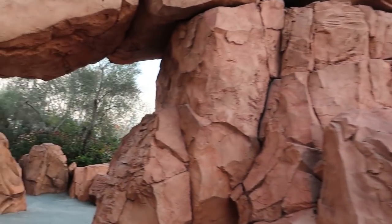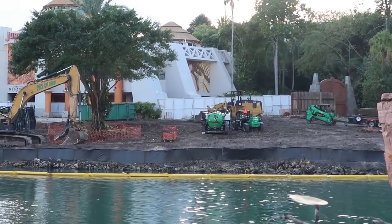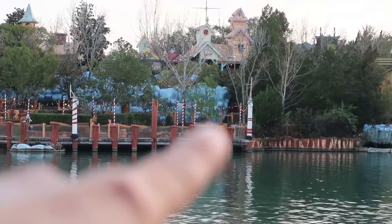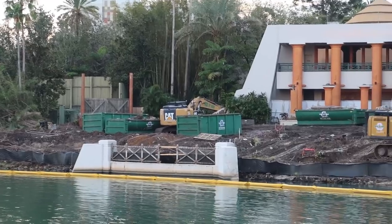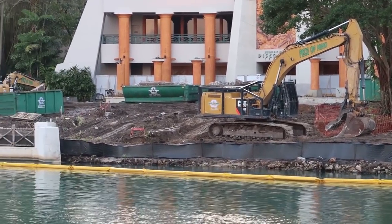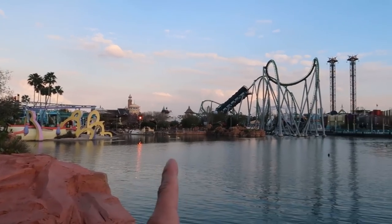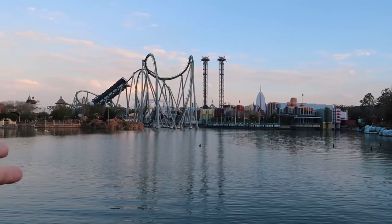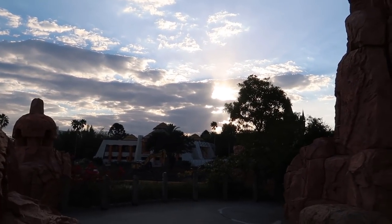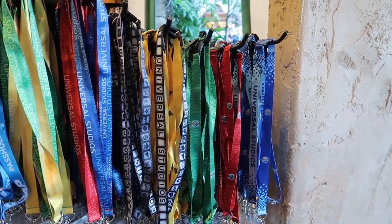It seems like mostly anywhere we go, we're going to be able to see this Jurassic Park construction because everywhere has a good view of it. Still nothing going on — just dirt and dumpsters. One thing I really love about Islands of Adventure is that it's all built around this lagoon, so anywhere you stand you can get a view across at something else. It looks beautiful, especially towards sunset. Once it gets down a little further, everything will turn pink and purple with the Hulk lit in the background.